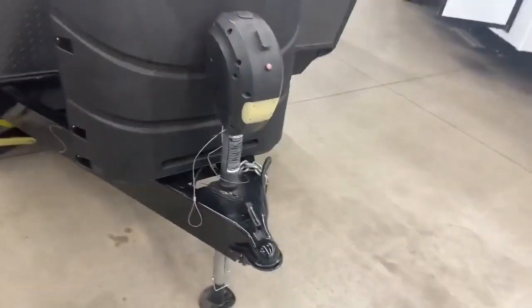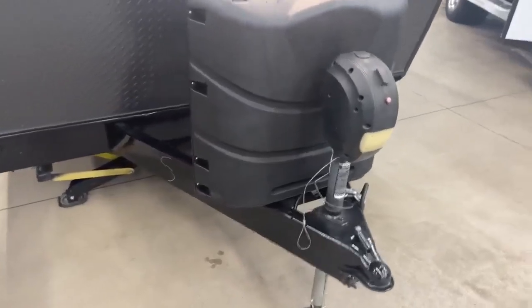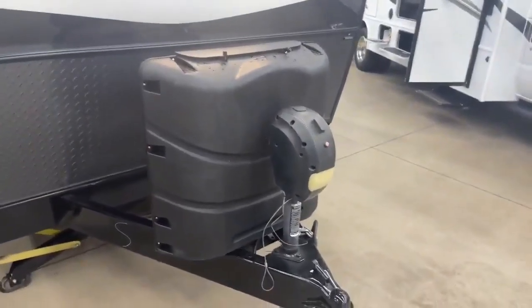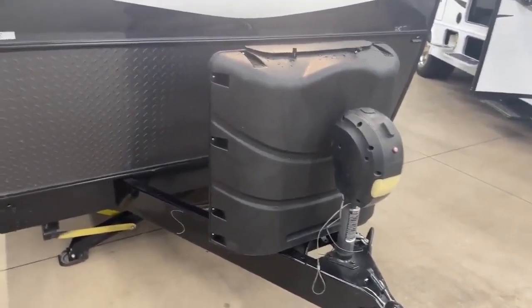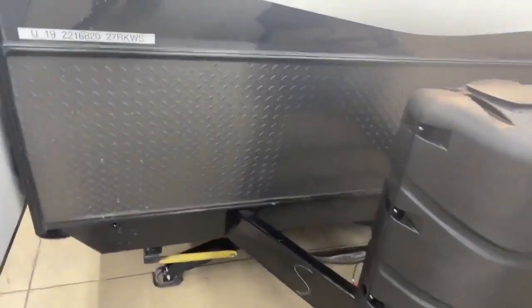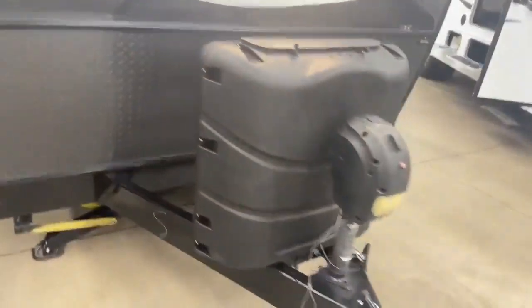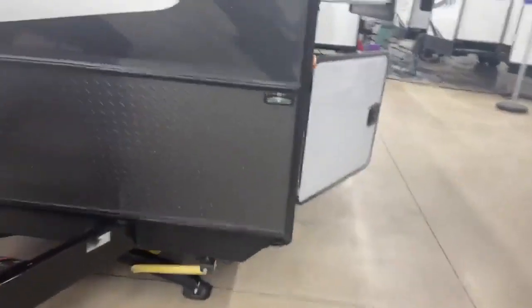You have the power jack right there — one button up and down, have a drink in your hand while setting up the camper, nice and easy. And there are two 30-pound LP tanks, so if you're out camping for an extended period of time, you don't have to worry about running into town to fill them up or running out of propane. You also have a nice chip guard in the front, which is always nice to have for extra protection so you don't damage the camper going down the road.